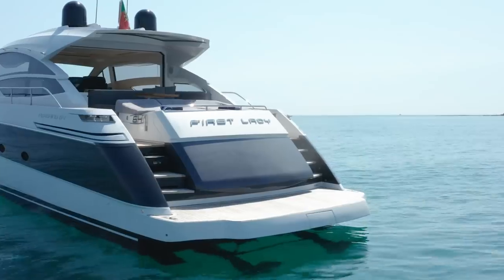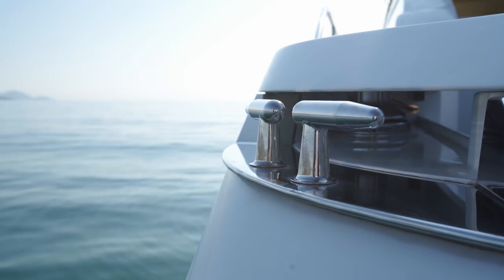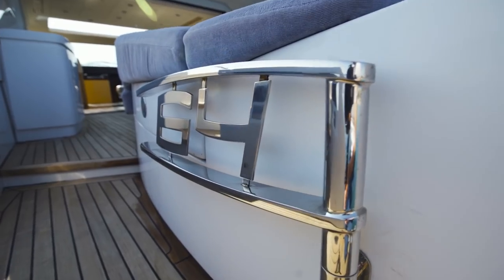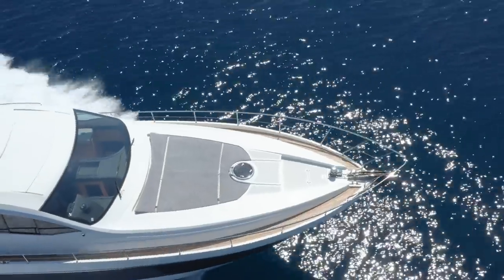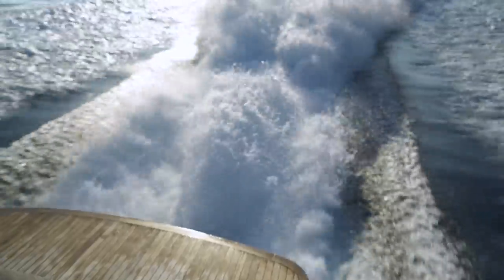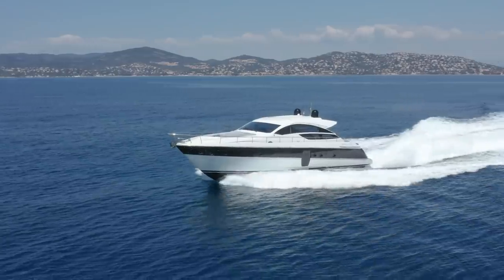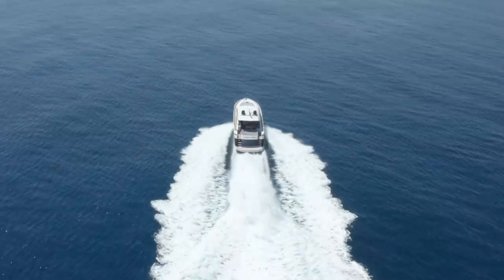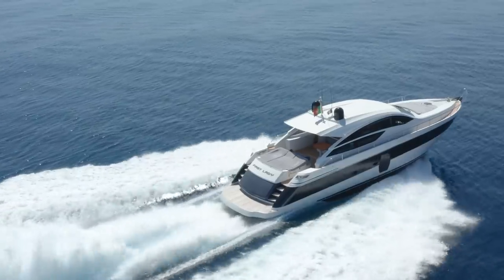Let me start with the doesn't hang around bit. Pershing have always been known for their performance, and the 64 model is no exception. The standard factory specs give a top speed of 46 knots for this yacht and a cruising speed of 40. She has two MAN engines of 1,550 horsepower each, tied to Arneson drives.